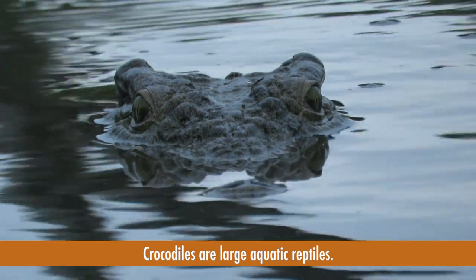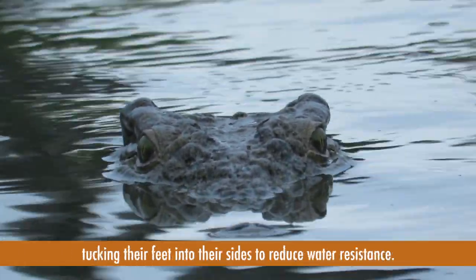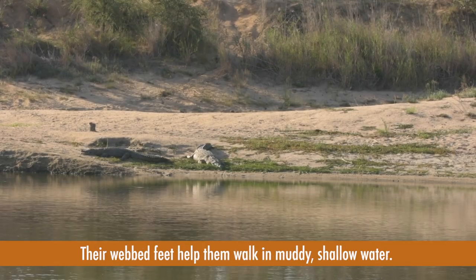Crocodiles are large aquatic reptiles. They can swim quickly due to their streamlined body, tucking their feet into their sides to reduce water resistance. Their webbed feet help them walk in muddy shallow water.